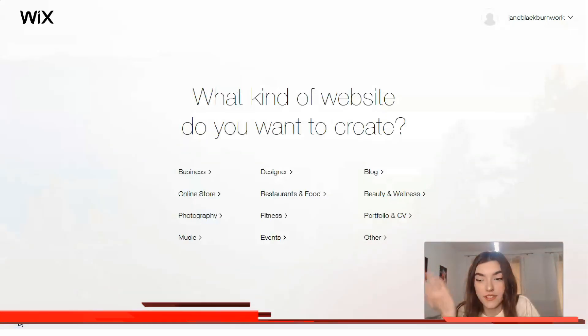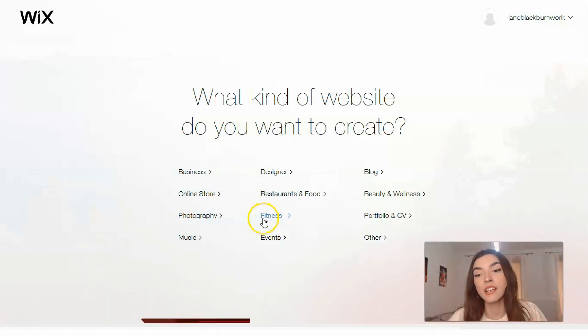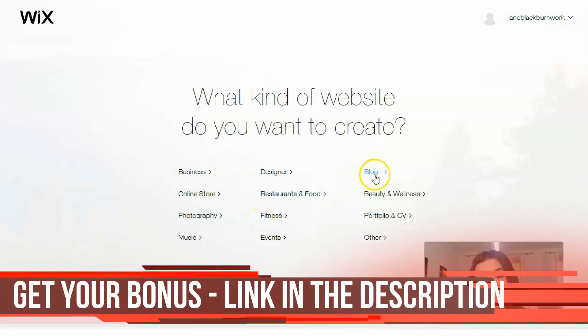We have a simple question: what kind of website do you want to create? It depends on your expectations, your product, your services — basically what you would like to represent on your website. If you are an entrepreneur, the Business category is for you. If you are a designer, the Designer category is for you. If you are an influencer or blogger, that category is for you.